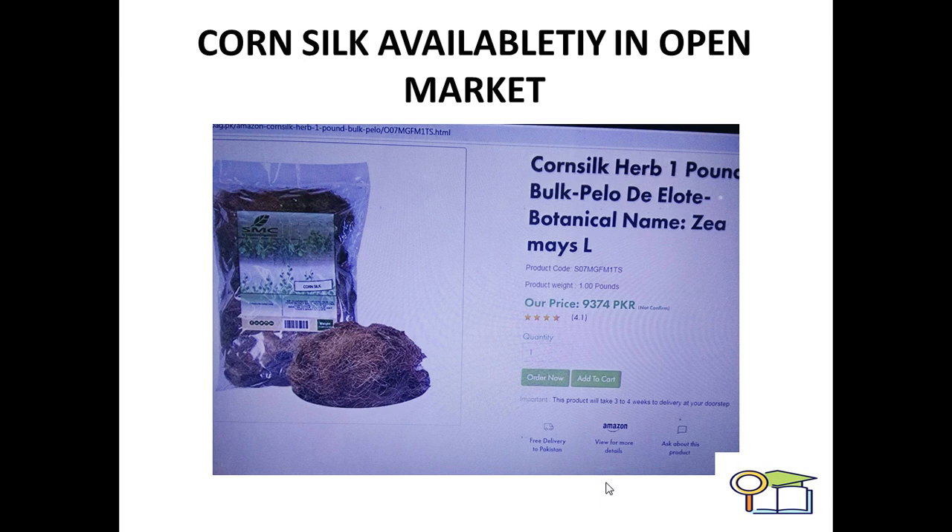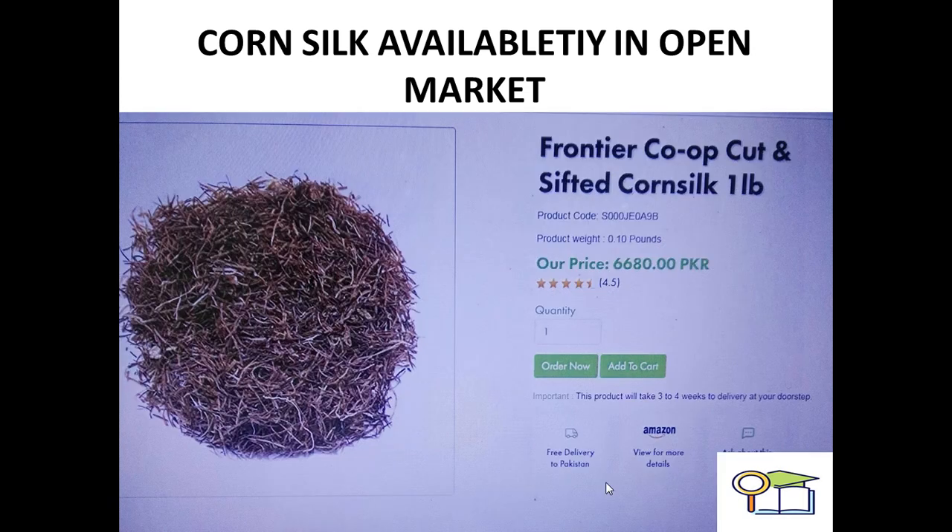Corn silk is available in the open market under different brand names, including Corn Silk Herb 1 Pound Bulk, Deoloid Botanical, with the botanical name Zea mays. Their prices in PKR are available by placing your order. Corn silk is also available in the open market by the brand name Quarantia, as cut and sifted corn silk. This proves that corn silk is marketed globally and people may benefit from corn silk tea or raw corn silk. The price in PKR is 6,680.